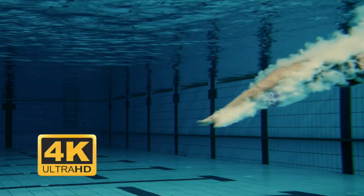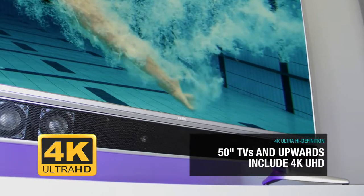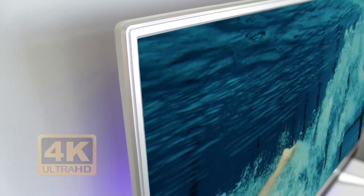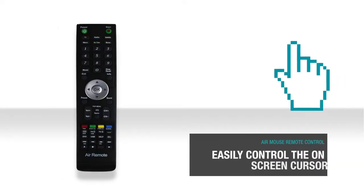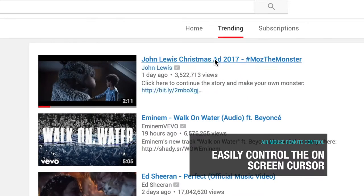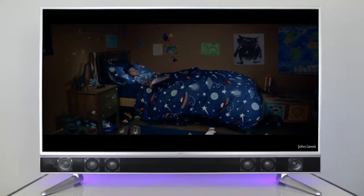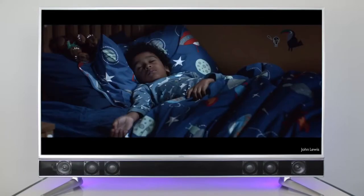For greater clarity and detail, all 50 to 65 inch models include 4K Ultra HD. An air mouse remote is supplied as standard. This means a simple wave of the hand is all that is needed to control the cursor on the TV screen. Downloading apps and operating the smart system couldn't be easier.